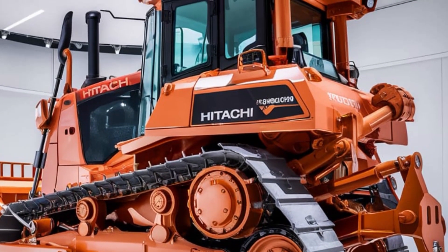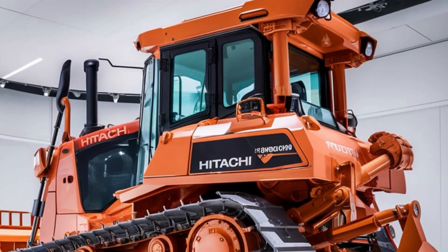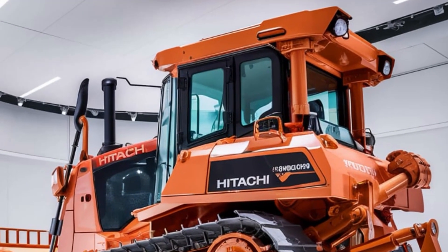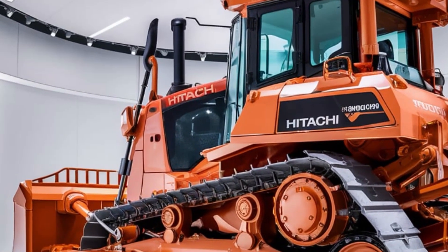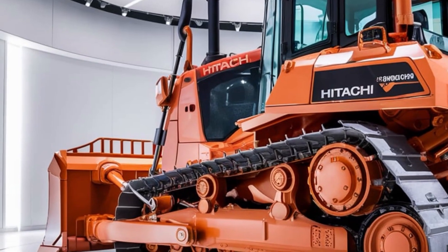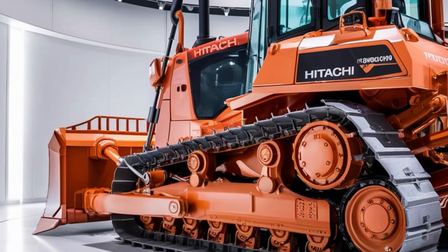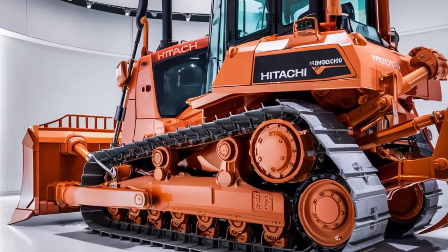Safety is a top priority for Hitachi, and the LX70 delivers with a suite of advanced safety features. The 360-degree camera system provides a full view of the surroundings, helping to prevent accidents and ensuring safe operation in even the busiest environments. The machine is also equipped with automatic stability controls and collision sensors, giving operators peace of mind no matter the terrain.